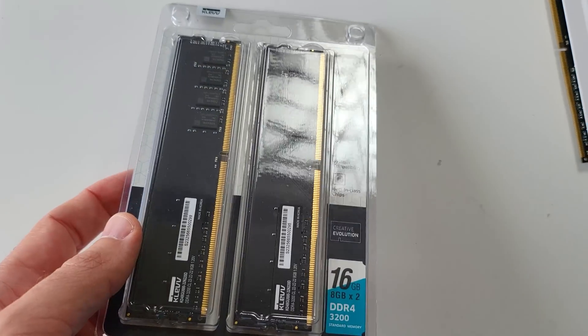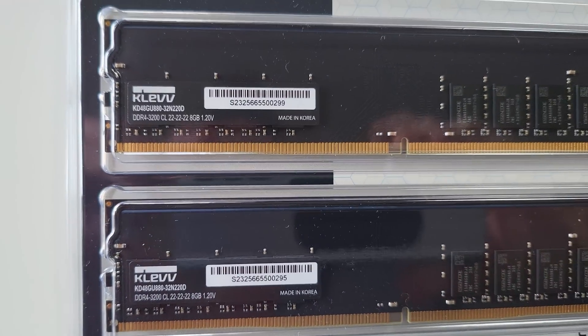And also, if you've bought some faster memory — say for instance it says on the box that it's 3200 megahertz — how you can make sure you're getting what you paid for. Right after this sponsor spot.